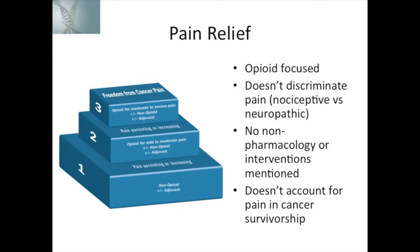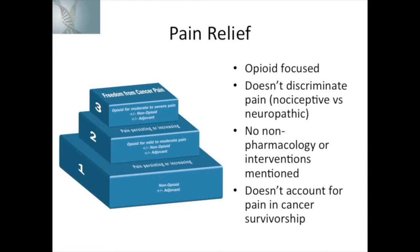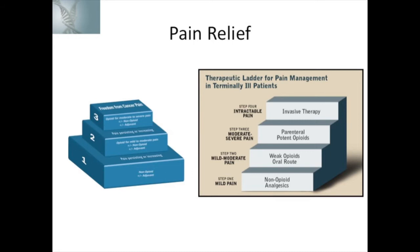The WHO step ladder doesn't discriminate between nociceptive, visceral, and neuropathic pain, and therefore it omits a proportion of patients who may not do well with opioid pharmacological management alone. It also ignores non-pharmacological interventions — not just neurosurgical interventions and blocks, but also supportive care interventions such as distraction therapy, music therapy, and art therapy, which can have a significant impact in cancer pain management. It also doesn't account for pain in cancer survivorship, ignoring the fact that a significant proportion of people with cancer-related pain are now cured of their cancer. Adaptations of this model sometimes include interventional approaches and neuropathic medications.